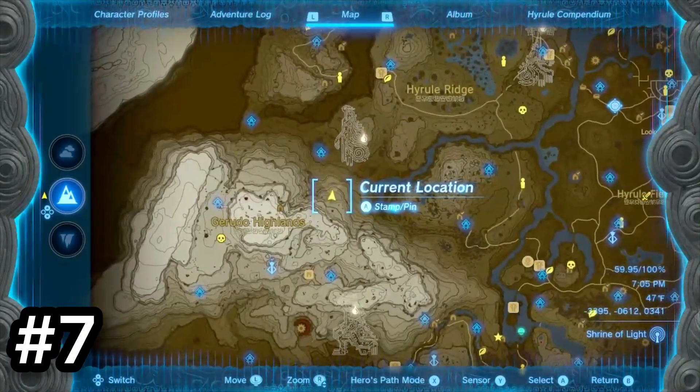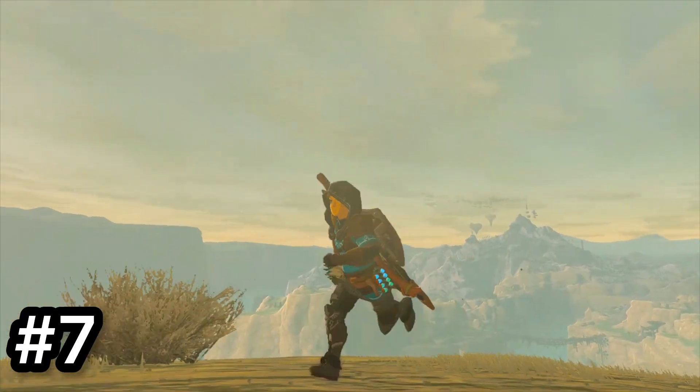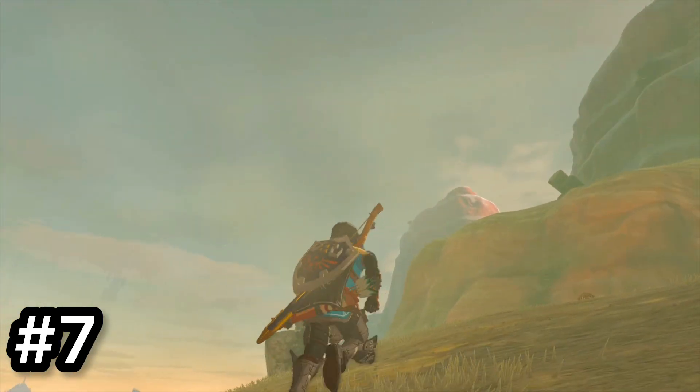Next are the Cliffs of Urara. Just the tumbleweeds themselves show how empty this place is. There is a rock with a chest in it, but other than that it is pretty empty. It does have a pretty nice view though.